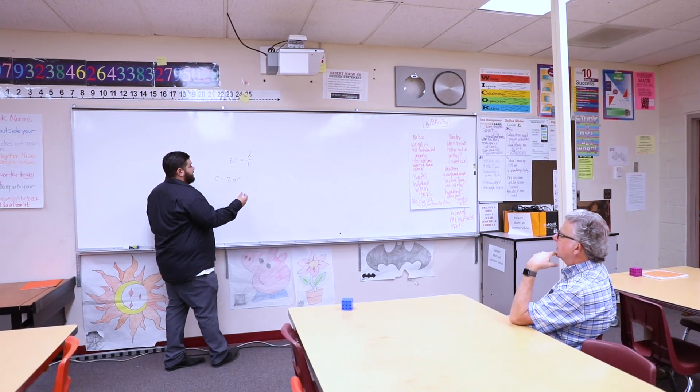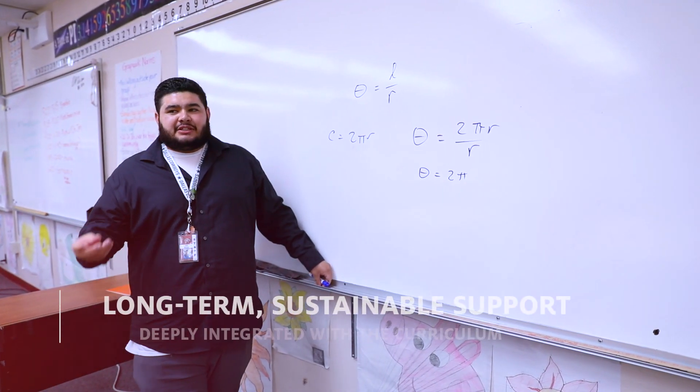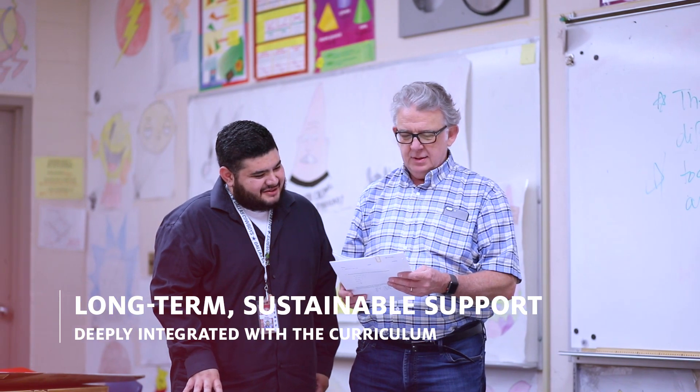If students are minimally proficient on the state test, then they're scoring that minimally proficient score on Illustrated Mathematics tests. And that's where I found it invaluable to teach with Illustrated Mathematics, because I was able to see exactly where their deficiencies are and where I could improve their scores.